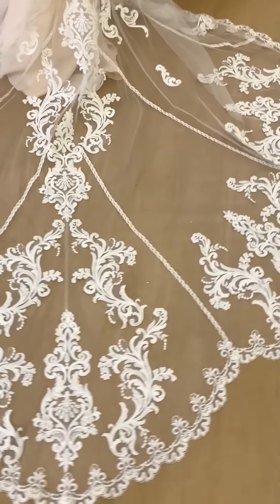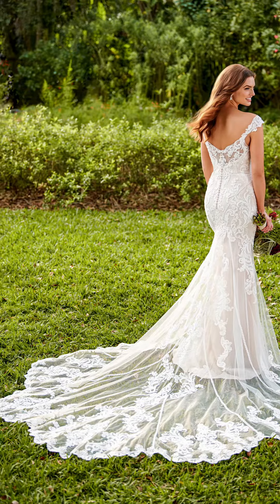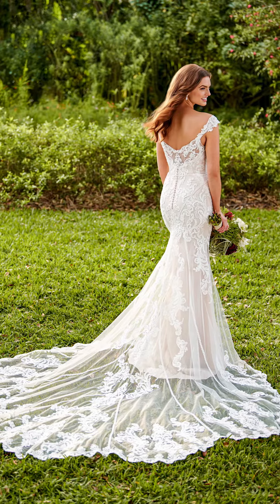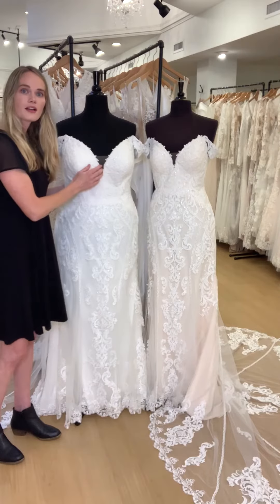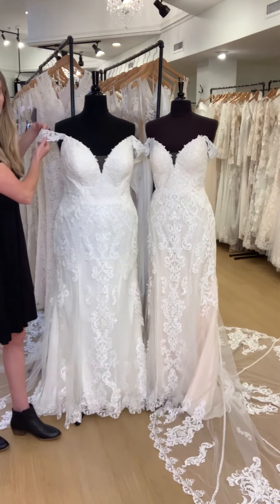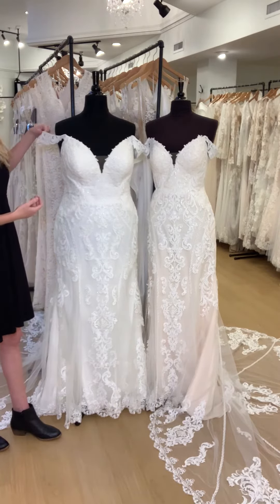And that lace continues all the way down to the trains, which are stunning. The scalloped edge is really pretty. Gorgeous sweetheart neckline here and off-the-shoulder lace sleeves, which are really gorgeous.